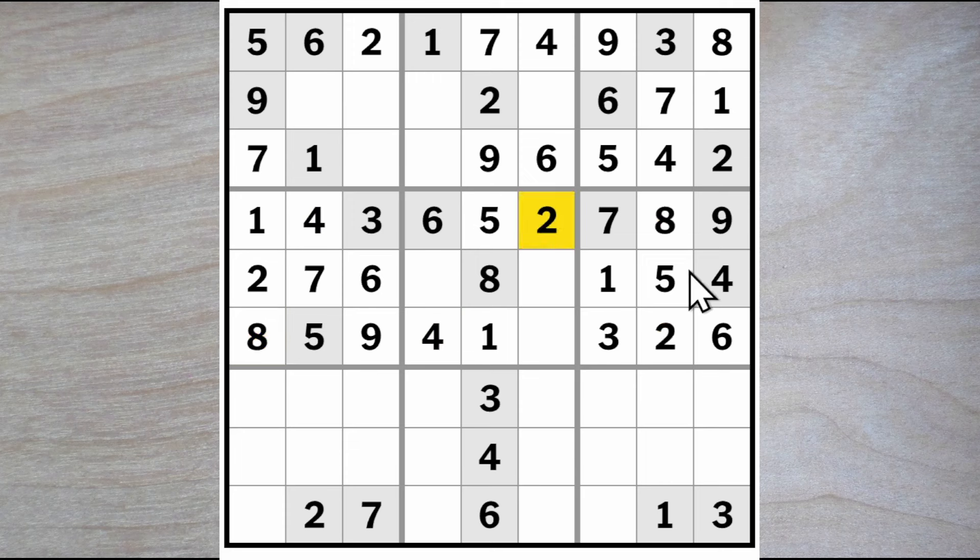Therefore we have an eight here and a two here, and here three nine — therefore a seven here. Are we any closer to anything up here? We have a three, four and an eight. Four blocks here, four blocks here, so here's a four. Three and eight for these two squares — three blocks, eight here, eight here, three here, and therefore a three here. Now we have a three here and a nine here, and what's missing up here is a five and an eight.